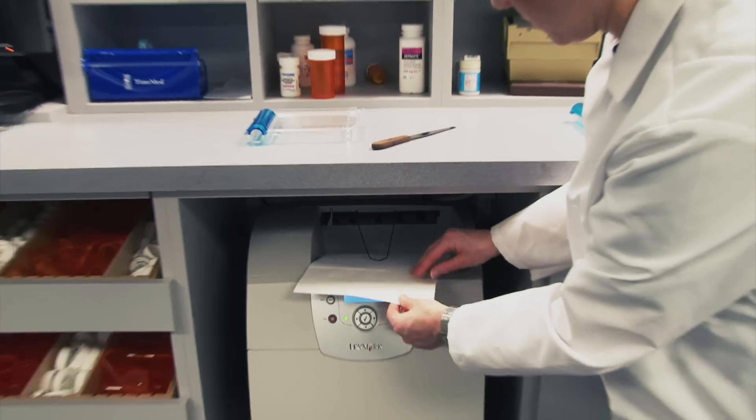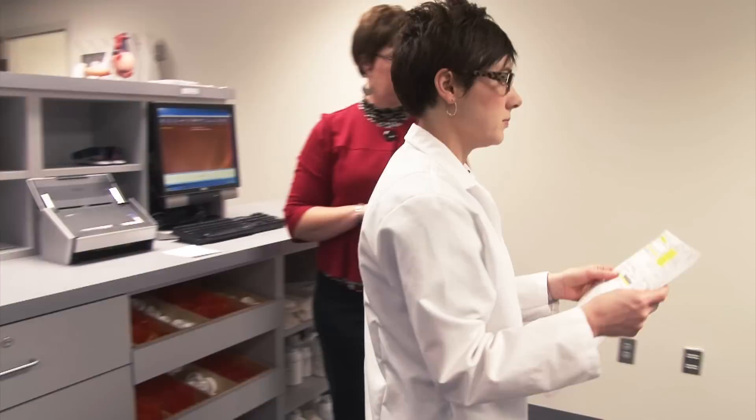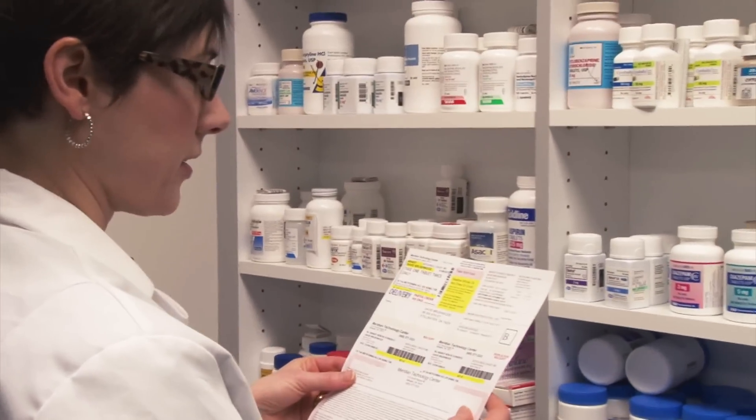Once the pharmacy technician successfully has the patient information in the computer, it's time to go to the shelves and locate the medicine with the correct dosage. Despite being stored alphabetically, this process took me a lot longer than expected.